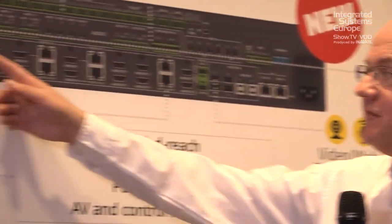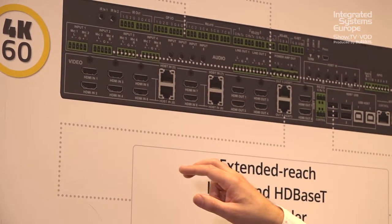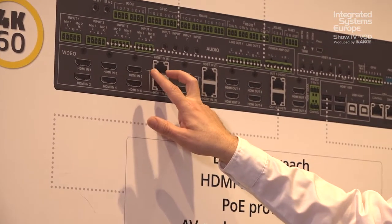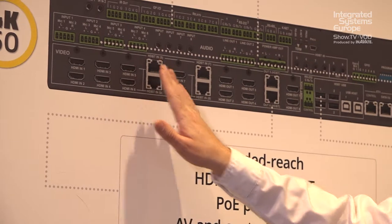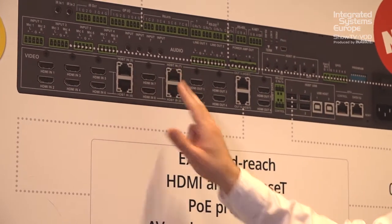On the VS88UT we have four HDMI inputs, and then another four inputs which are configured in pairs as either HDMI or HDBaseT. Inputs 7 and 8 can also be either HDMI or HDBaseT.